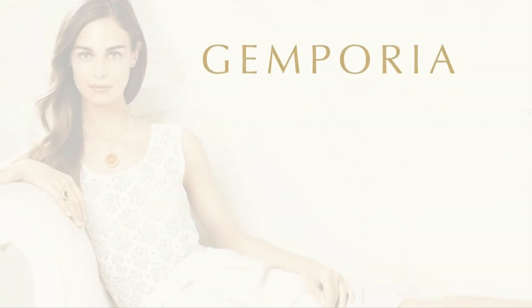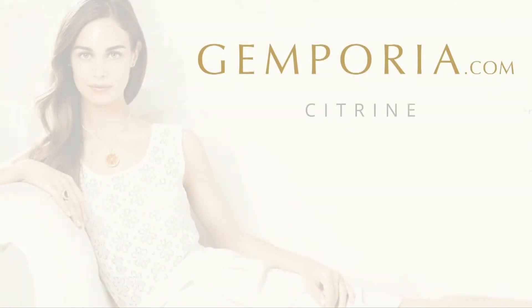Here's a video all about November's birthstone of citrine. Now citrine is a really interesting gemstone. It only comes in one colour and that is yellow.